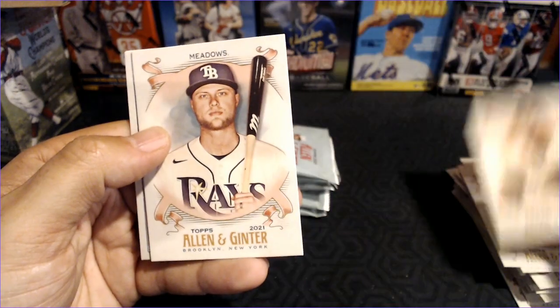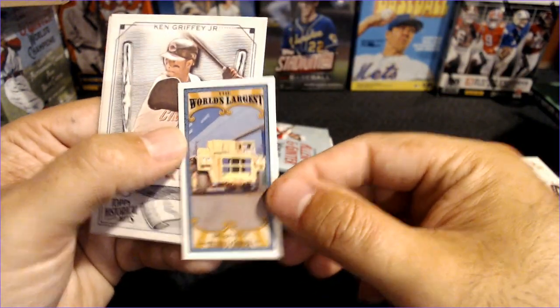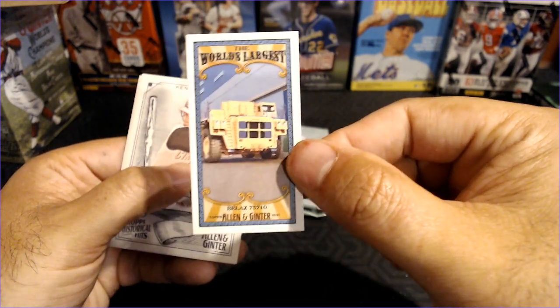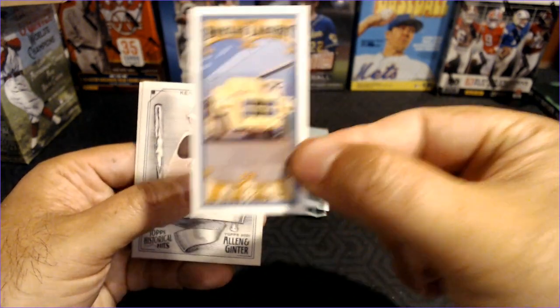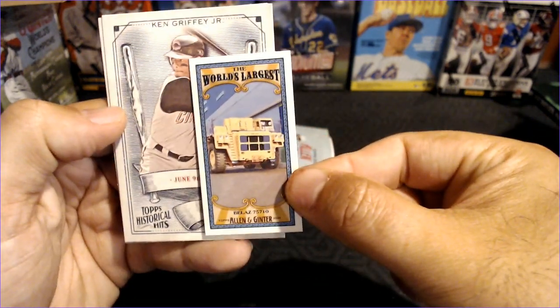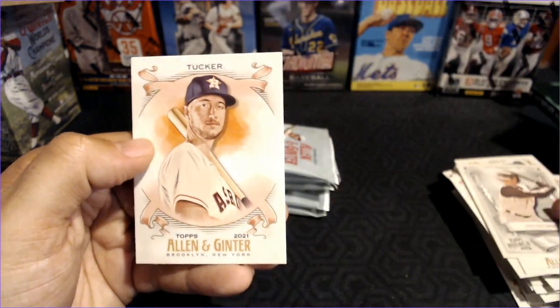And the World's Largest — that is the Belaz 75710, the world's largest truck. The irony of having the world's largest on a mini card is not lost on me. Ken Griffey Jr. Historical Hits and Kyle Tucker.